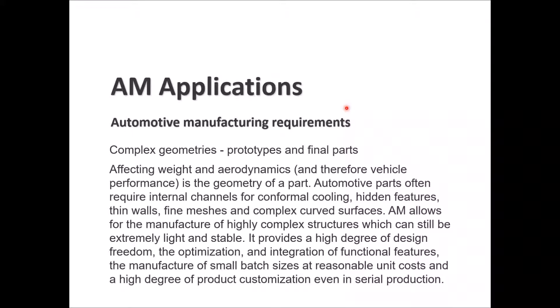Complex geometries for prototypes and final parts affect weight, aerodynamics, and vehicle performance. Automotive parts require internal channels for conformal cooling, hidden features, thin walls, fine meshes, and complex curved surfaces. AM allows manufacturers to produce highly complex structures that are extremely light and stable, giving a high degree of design freedom, optimization, and integration of functional features.